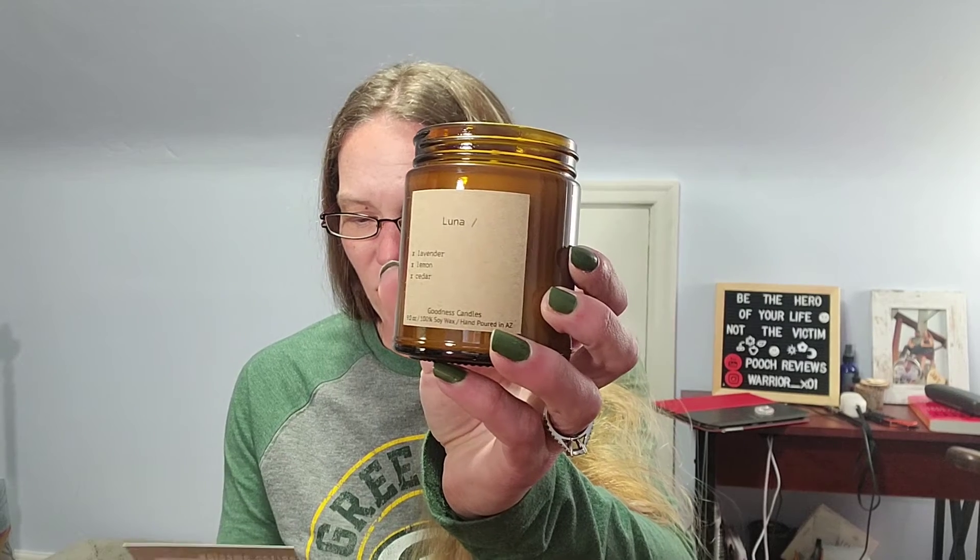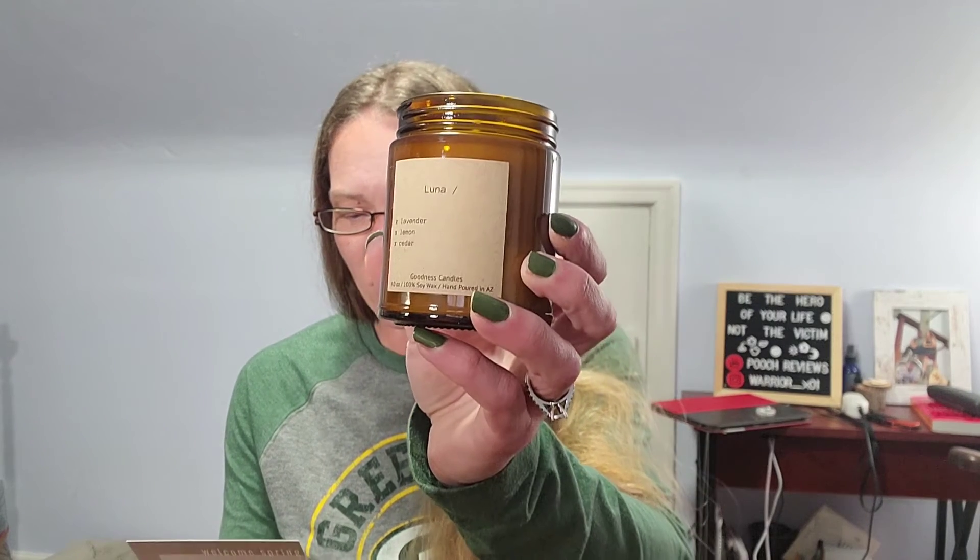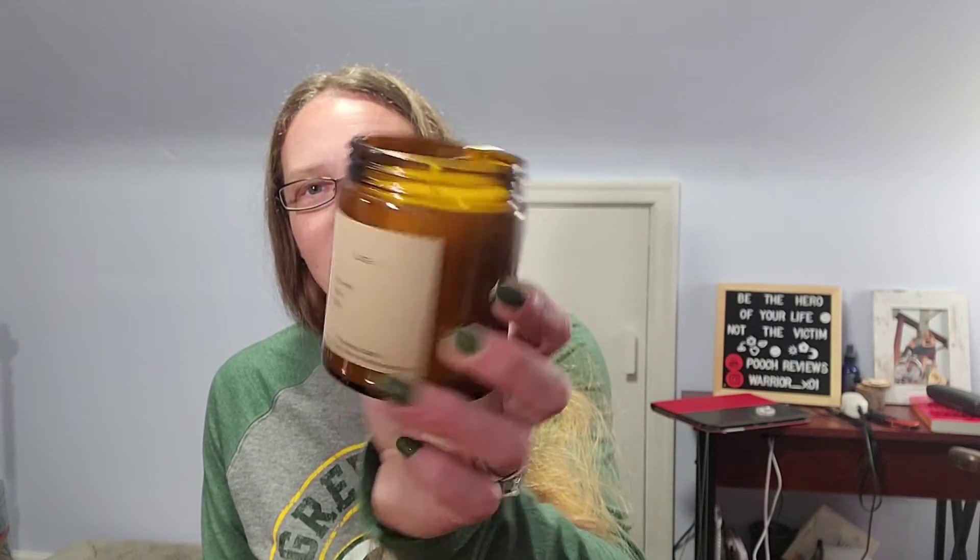Now for the eight-ounce candle — same amber jar. This scent would have been in all boxes, so if you got the four-ounce you'd get this scent too. This is actually a nine-ounce candle called 'Luna,' with lavender, lemon, and cedar. Luna is the perfect candle to light when you need to turn off for a sec, relax and unwind, with scent notes shown to promote stress relief. The lemon is very prevalent, and you can smell a little lavender and cedar alternating. It smells very clean, invigorating, and relaxing at the same time.